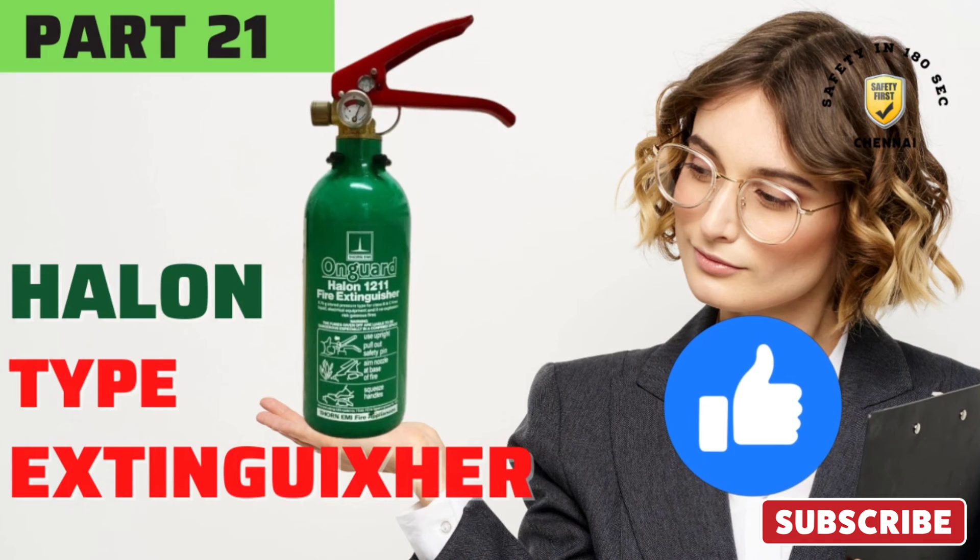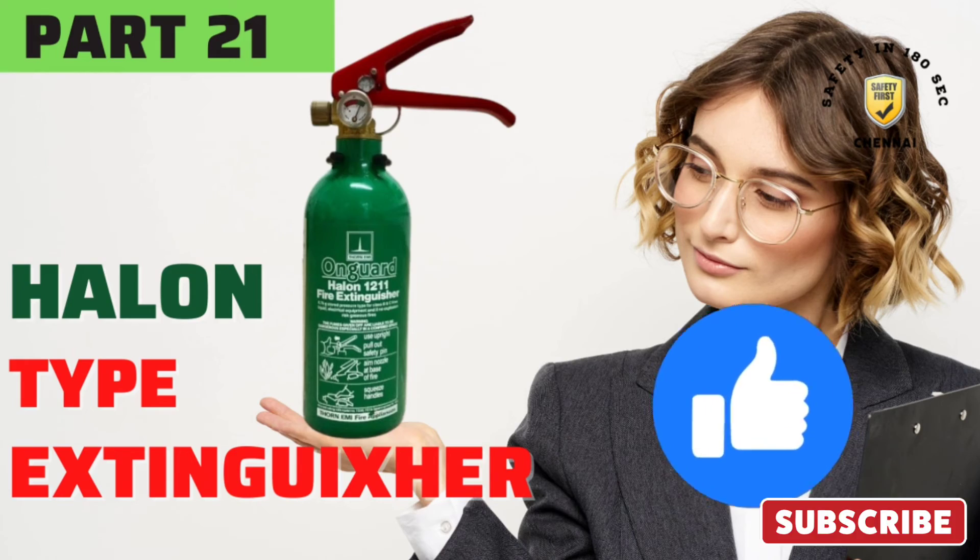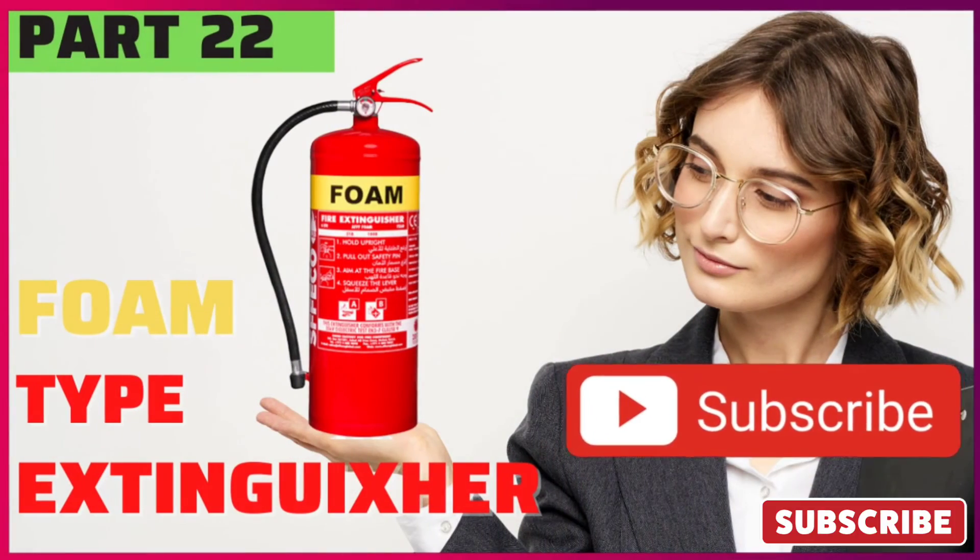Hope you have learned about the halon type extinguisher. Please like our video as a support to create such educational videos about fire safety. Consider subscribing to our channel to get daily updates on our informative videos. Our next video is on foam type extinguisher. Take care!